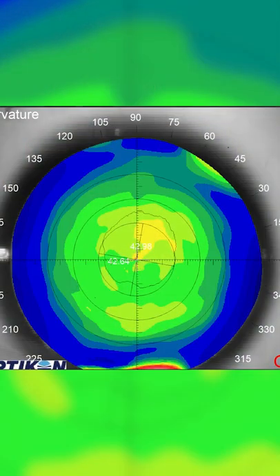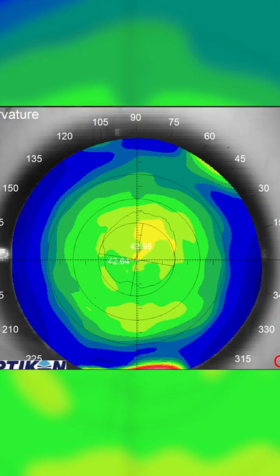Next, we'll also be measuring the shape of the eye. We do that with a special device called a corneal topographer, which measures the corneal shape of the front of the eye.